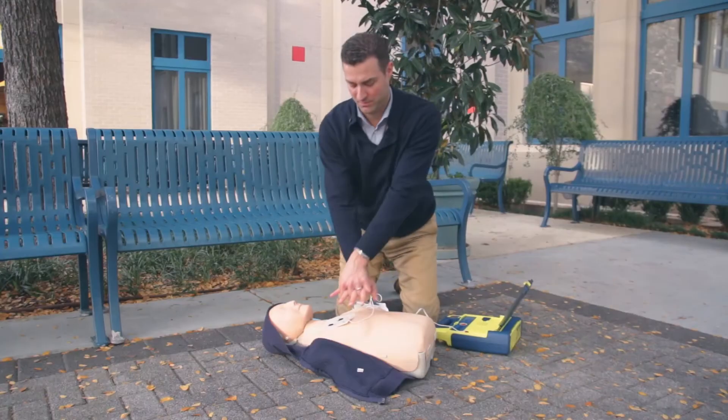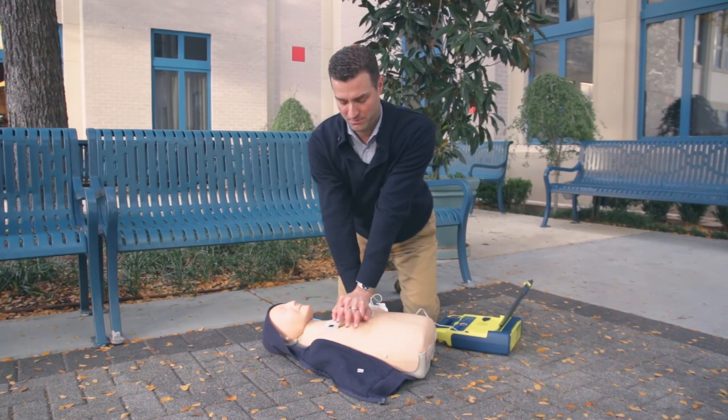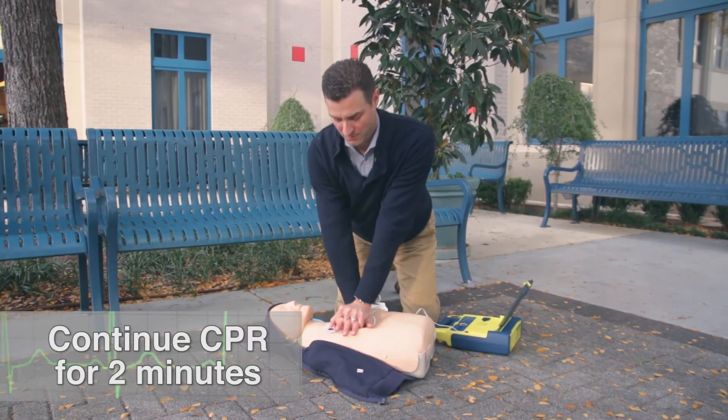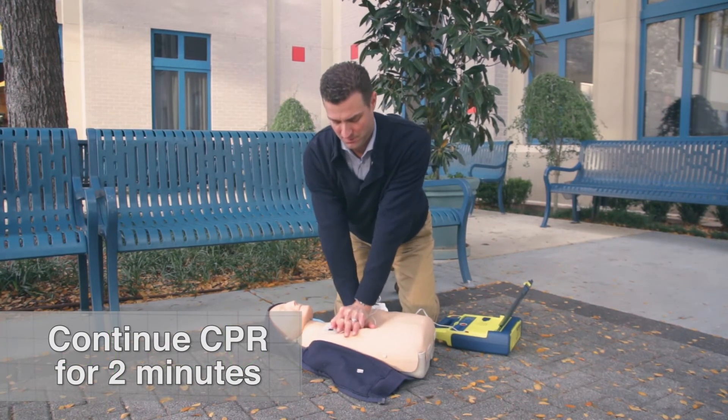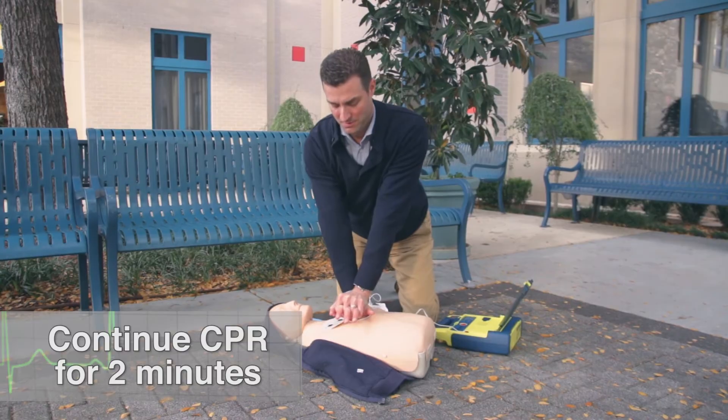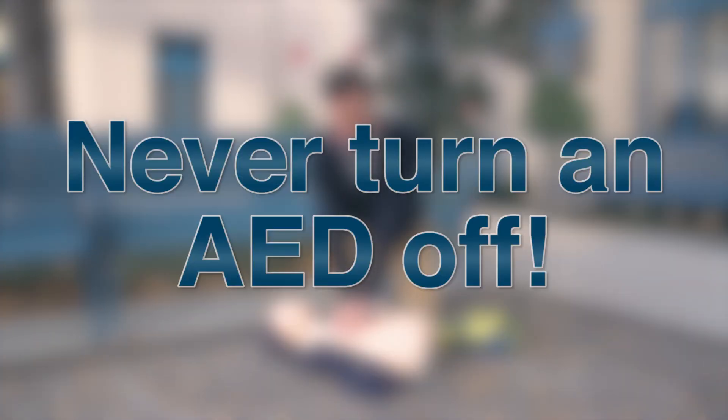Once the shock is delivered, it is safe to touch the patient. The AED will ask you to continue CPR for two minutes and then will tell you to stop while it analyzes again to see if a second shock is needed. Never turn an AED off or remove the pads. Continue to follow the AED's instructions until EMS arrives. This is a very simple skill that anyone can do — you can never hurt the victim, you can only help.